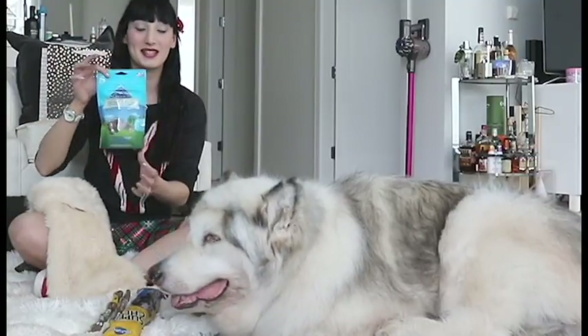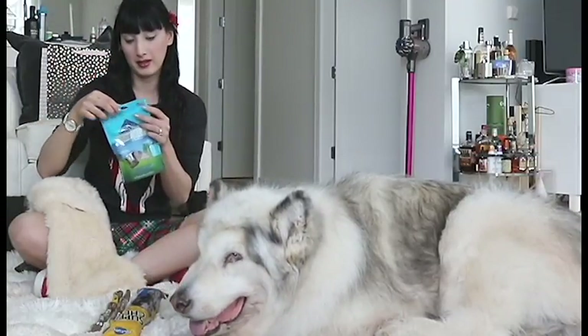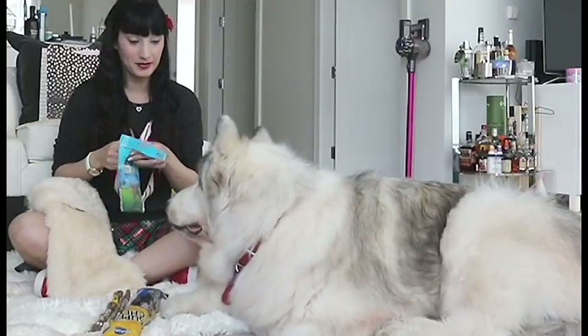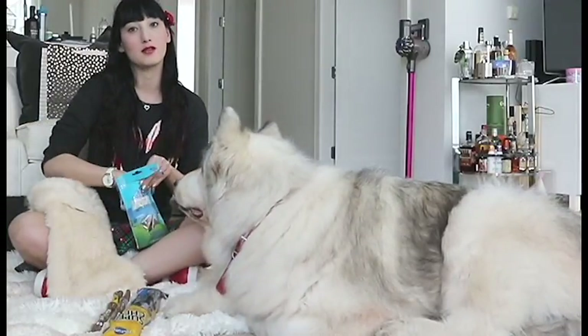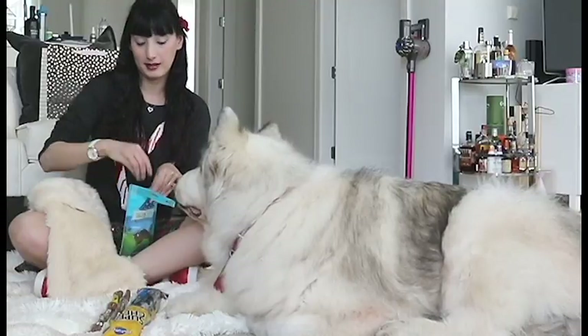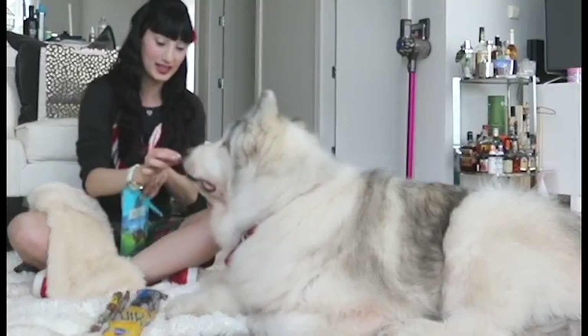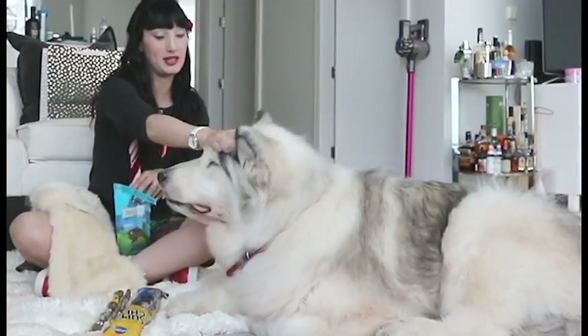And then we have some Blue Bites chicken treats. He loves chicken flavor. I'm going to open these for him now. These are so cute — they're like little heart-shaped chips, because we love our Dani. Here you go buddy. He loves those too.